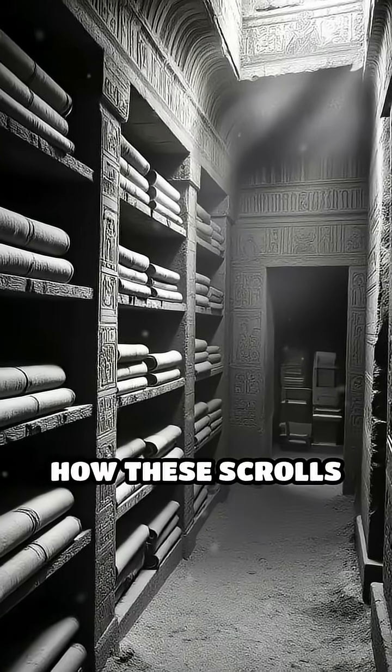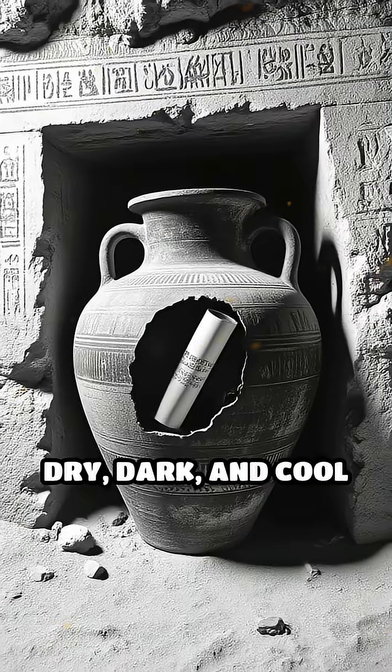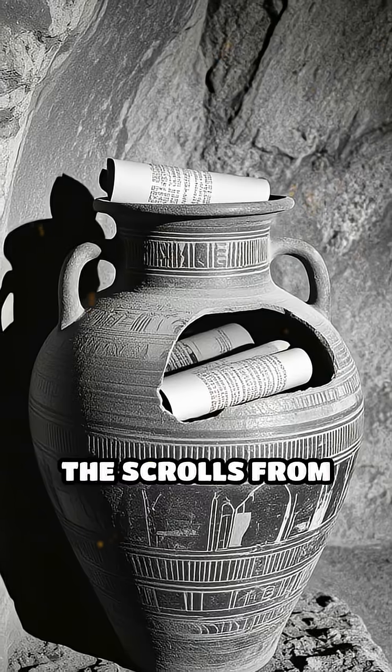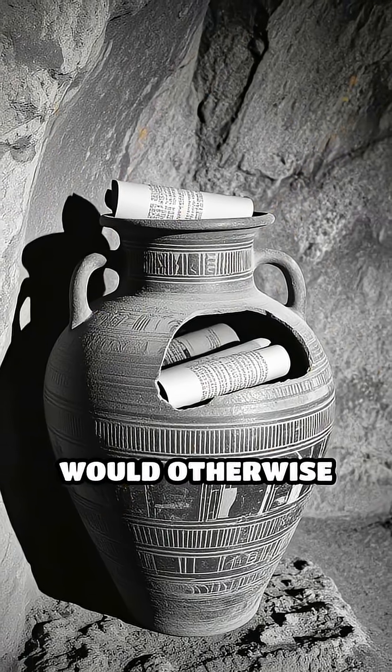But that's not all. Where and how these scrolls were kept played a huge role in their preservation. Dry, dark, and cool environments, like hidden tombs, sealed jars, or remote caves, protected the scrolls from moisture, mold, insects, and other damaging factors that would otherwise destroy them.